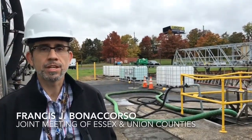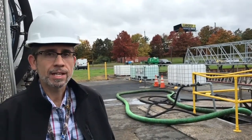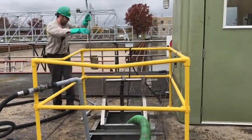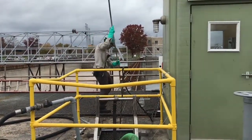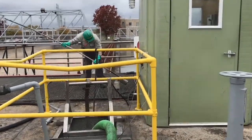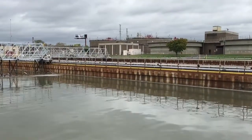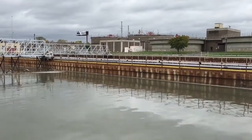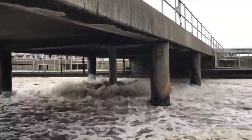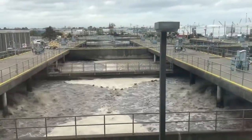We're at the Joint Meeting of Essex and Union County's wastewater treatment facility in Elizabeth, New Jersey, located at the effluent end of our primary settling tanks, where we receive fats, oils, and grease from various haulers — one being Russell Reed in Kearny, New Jersey. We receive our fats, oils, and grease in our scum pits. That fat, oil, and grease material is pumped to our digestion facility, where it serves as a food source for various microorganisms, which produce a gas product, one of those constituents being methane.